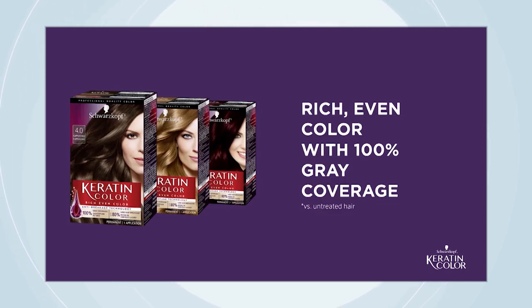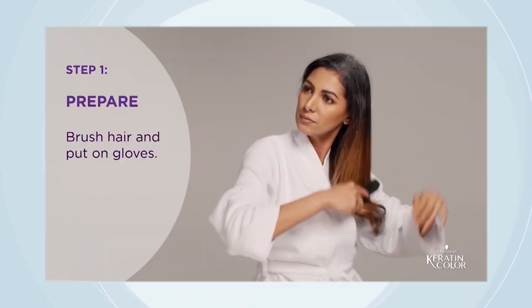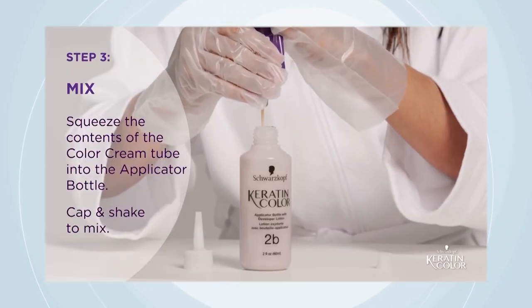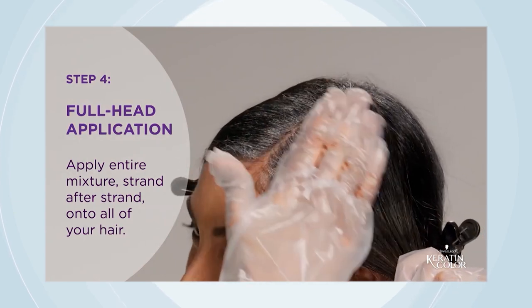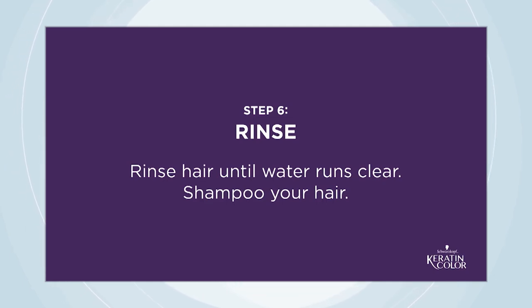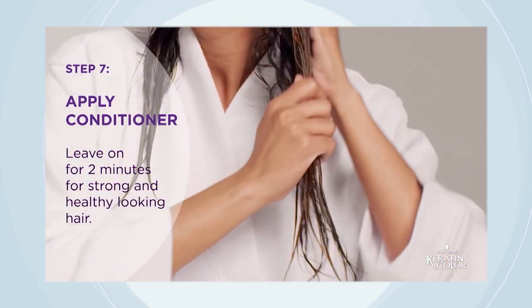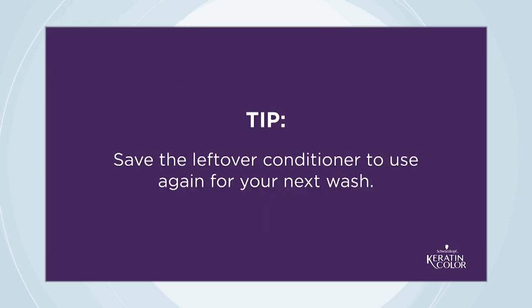Everything is included in the box: a pre-color serum, a tube of color cream, conditioner, gloves and instructions. Really self-explanatory. You just brush the hair, put on gloves, pre-color serum goes on at the ends. Mix the color with the developer lotion, shake and apply it to your hair. Depending on whether you're doing your whole head or just your roots, leave on for the recommended amount of time, then rinse until the water runs clear, shampoo, and use the conditioner for about two minutes. Always follow product instructions, including testing a patch — it's always best and safest. Any leftover conditioner, just save and use on your next shampoo. And voilà.